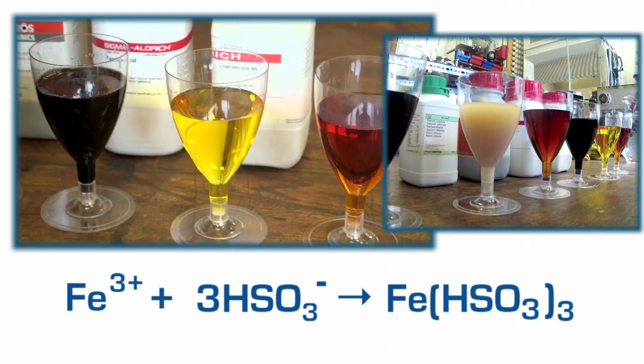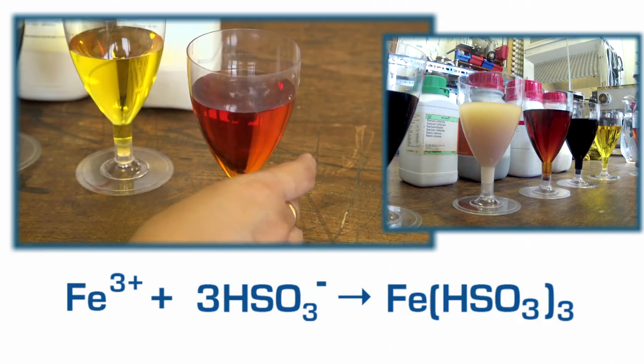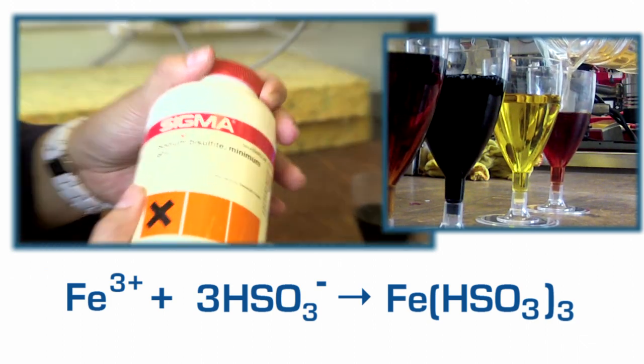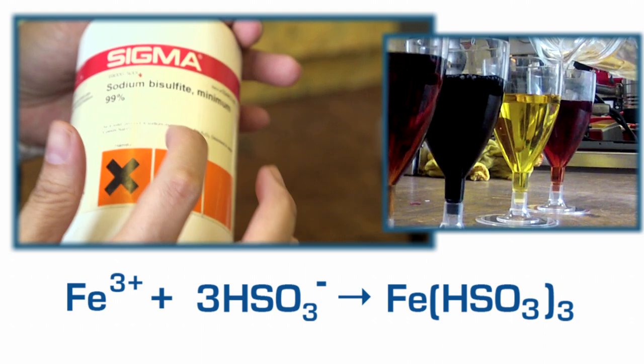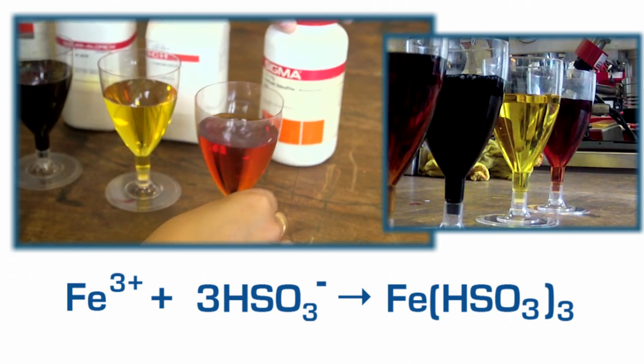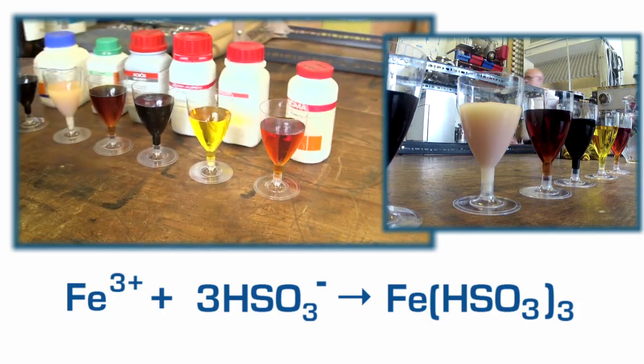Last but not least, this one — which did look like tea, now looks more like brandy — it's actually sodium bisulphite, sodium hydrogen sulphite, inside that glass. And that is six colours from that one solution.